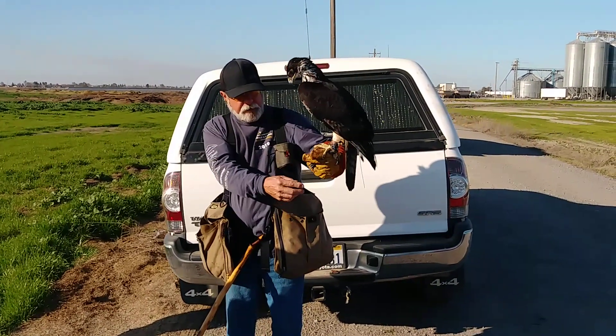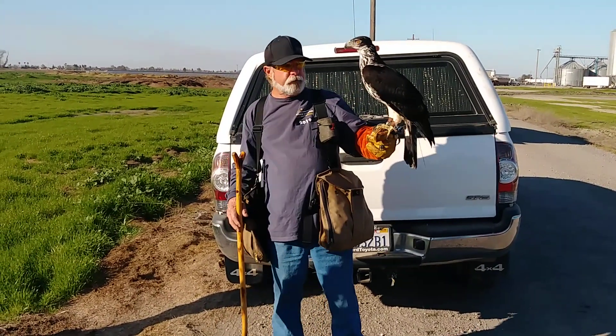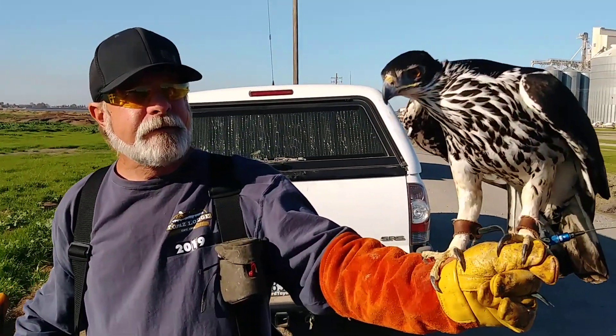I don't know if you have a dog, but if you can hunt with it – hunt it, fly it, breed it – full circle. There's the old school guy. Hey, nice to meet you. Old school here.